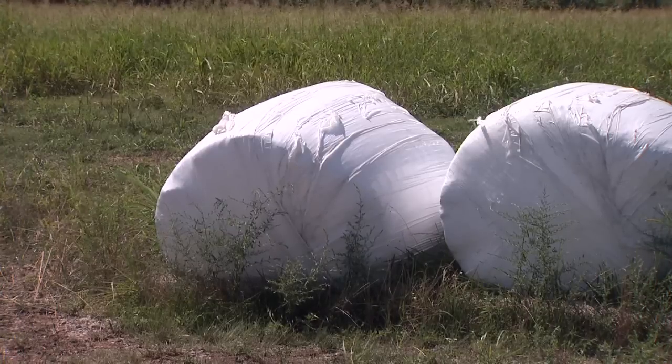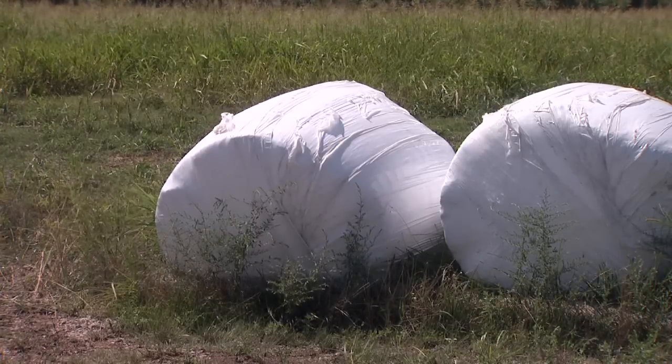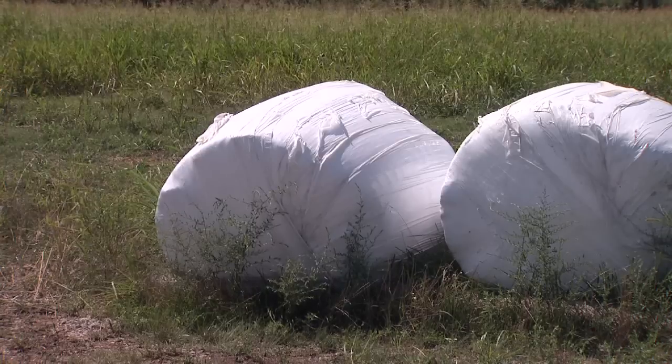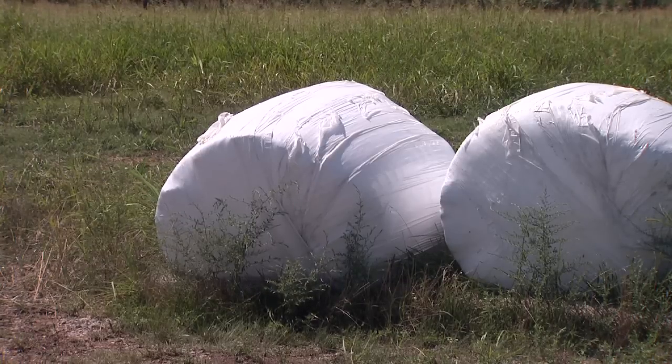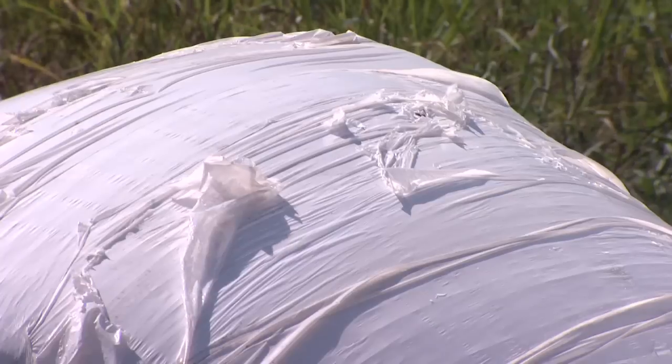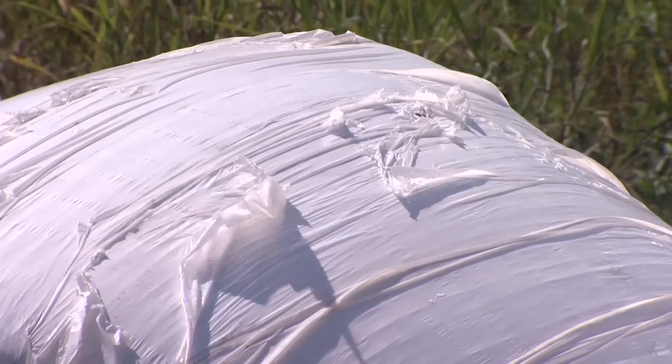This bale here has been about eight months in the sunshine. This is 150-gauge UVI inhibitor plastic and it's fair and okay. We've had some major storms and it sat through the ice storm of 2009 — and this is still a good bale.